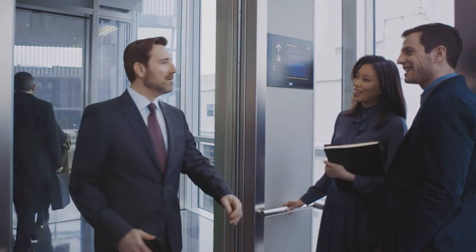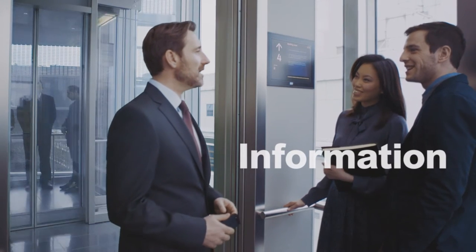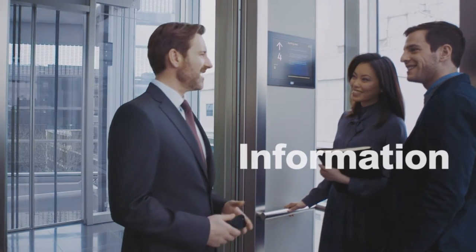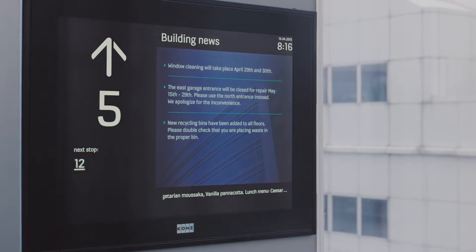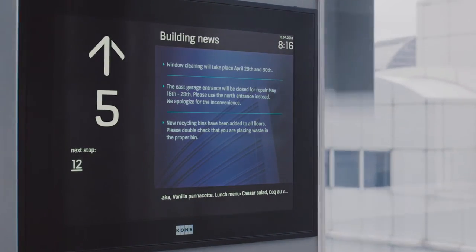While riding the elevator, passengers can catch up on the news and read important building information on KONE's info screens. Updating the screen content is easy with our convenient user interface.